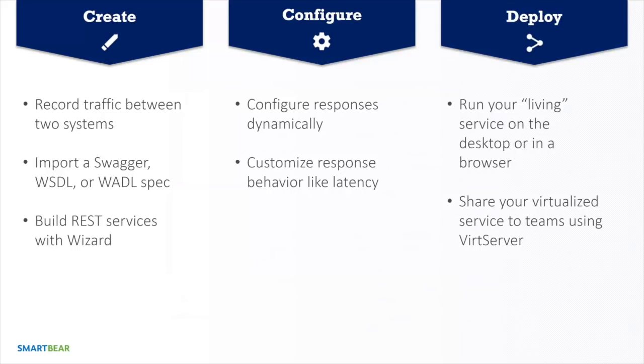These are really difficult scenarios to replicate otherwise. On the deploy side, we're trying to democratize the power of virtualization — making it easy to use, deploy, and configure so every developer and tester feels empowered to create a virtualized asset, develop against it, and test against it. You can deploy locally in minutes or in the cloud with VirtServer in minutes — stand these APIs up on your own, and share them with your team.